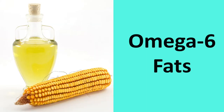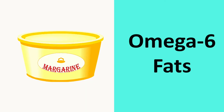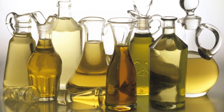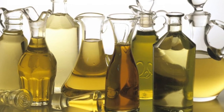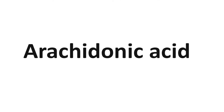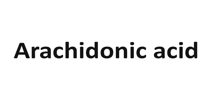Omega-6 fatty acids are found abundantly in the following foods: vegetable oil, corn oil, soybean oil, peanut oil, margarine, mayonnaise, organ meats, red meat, and dairy products. Individuals experiencing both acute or chronic inflammation or inactive relapse should eliminate these foods to see if they find an improvement in their symptoms. Excess insulin also causes the body to turn omega-6 fats into arachidonic acid, resulting in an inflammatory response, which is why it's important to maintain healthy blood sugar levels.